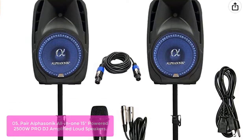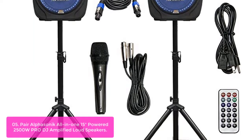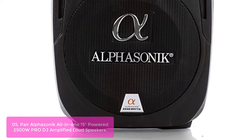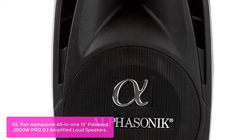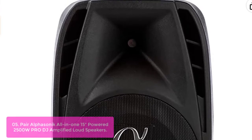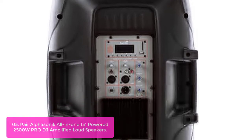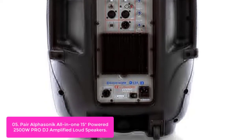List number 5: AlphaSonic All-in-One 15-inch Powered 2500W Pro DJ Amplified Loud Speakers. The AlphaSonic DJ system is very versatile when it comes to music playback. It is compatible with USB and SD memory cards that store media files. The tracks are visually shown on the unit's built-in digital display, and music playback can be controlled using the onboard control buttons. Its brightness adjusts as the bass volume goes up or down.